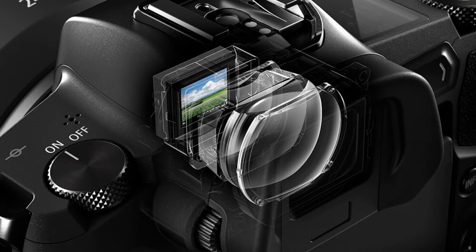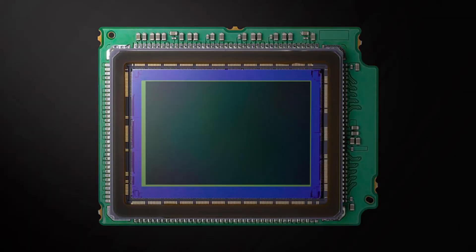The electronic viewfinder is an OLED screen with a pretty high resolution of about 3.69 million dots, giving what they're calling an immersive shooting experience — what you see is what you get from that LCD screen. The autofocus has 5,655 points, which is great. It shoots at 30.3 megapixels and has an ISO range of 100 to 40,000, so hopefully it will help out with low-light shooting.